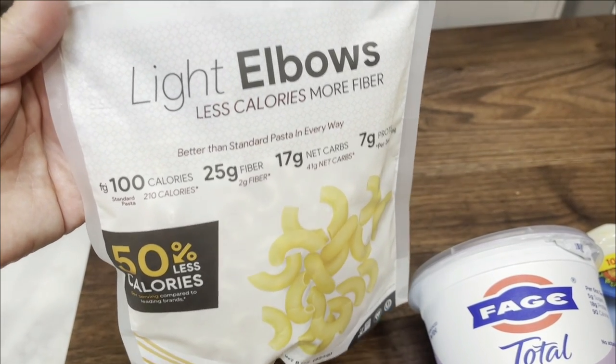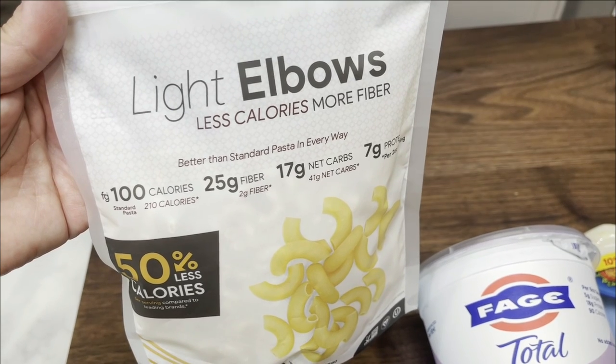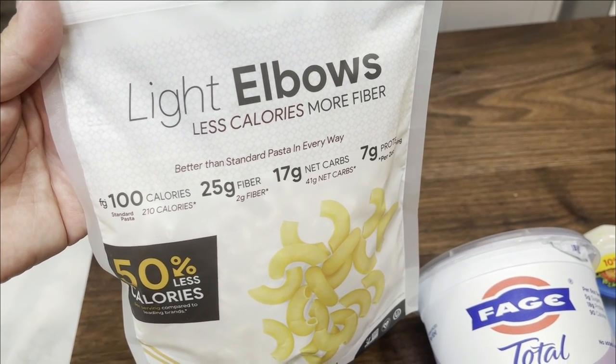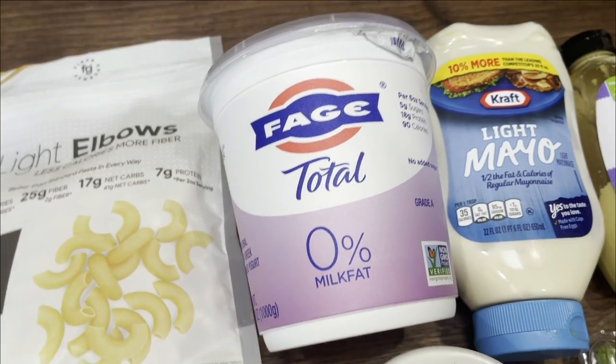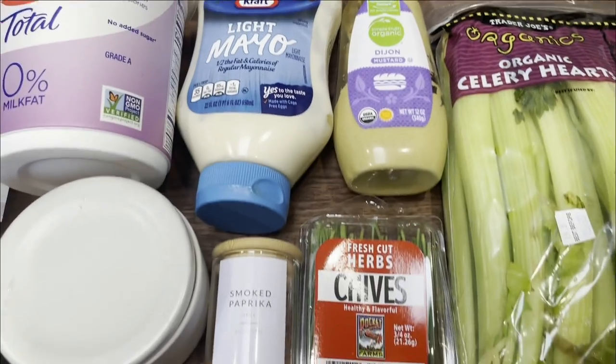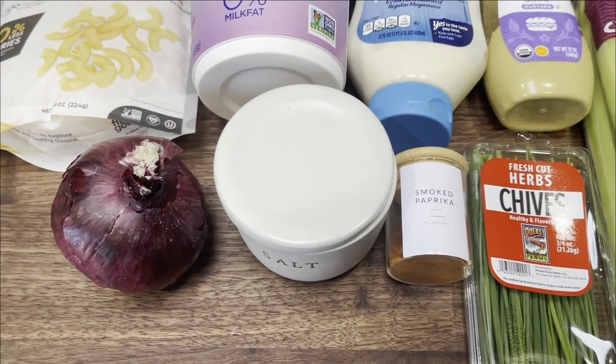We're using eight ounces or one package of the elbows. I'll link Nutrition down below — that's where I buy my fiber gourmet; it's the least expensive and they have the biggest selection. You're also going to need some non-fat Greek yogurt, light mayonnaise, Dijon mustard, celery, fresh chives, smoked paprika, salt, and a red onion.